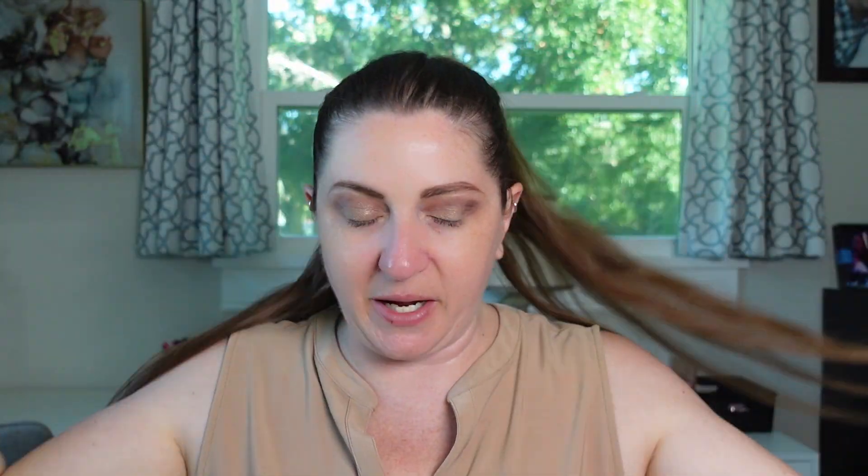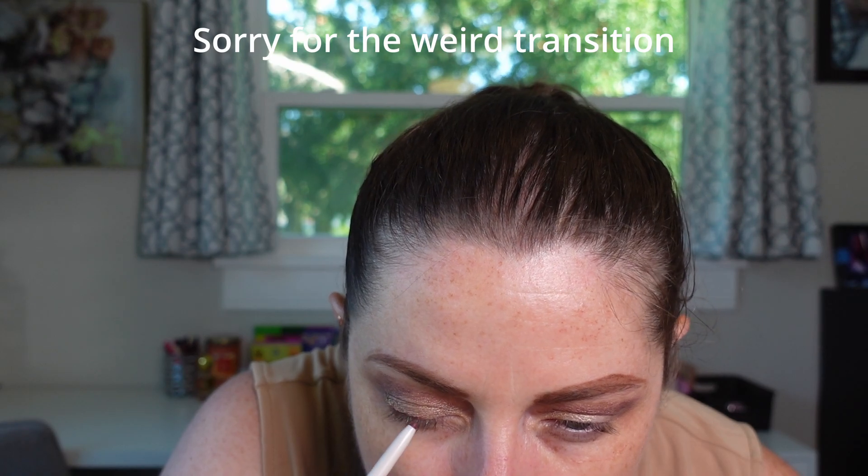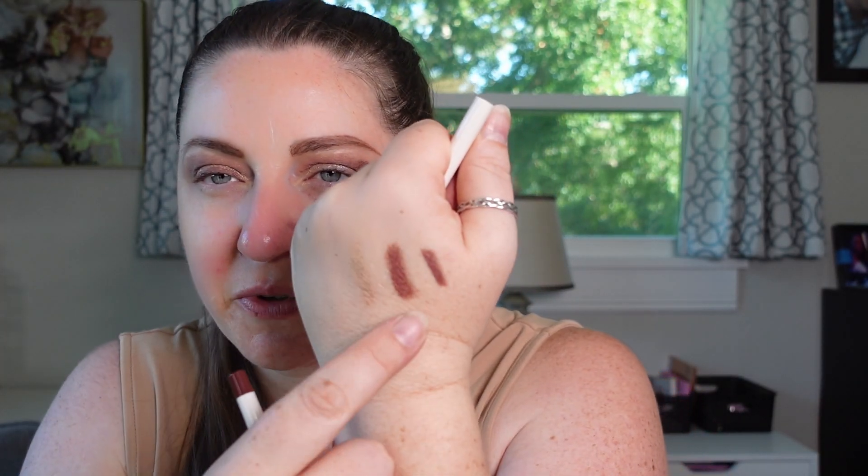And then I got the gel eyeliner. So I figured we could just do a little bit of liner too. I have swatched it and it's really, really budge proof. It doesn't have as much shimmer as the eyeshadow stick. I like this formula a lot. I wouldn't normally put it there — I would normally put it in my waterline, but I'm not going to do lower lash mascara today, so I'm going to keep it off of there.